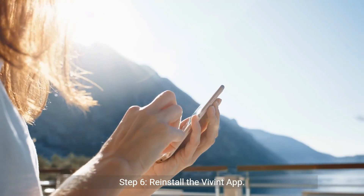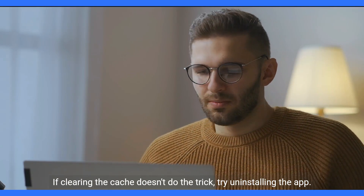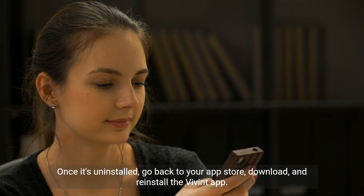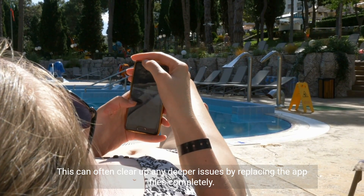Step 6: Reinstall the Vivint app. If clearing the cache doesn't do the trick, try uninstalling the app. Once it's uninstalled, go back to your app store, download, and reinstall the Vivint app. This can often clear up any deeper issues by replacing the app files completely.